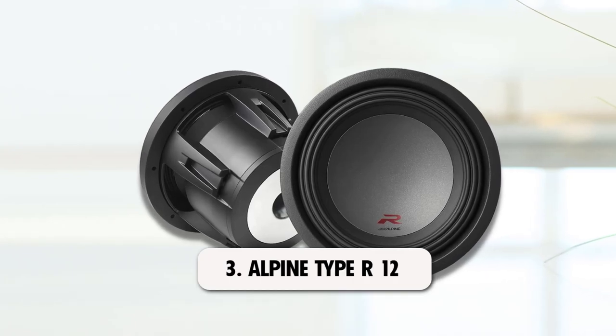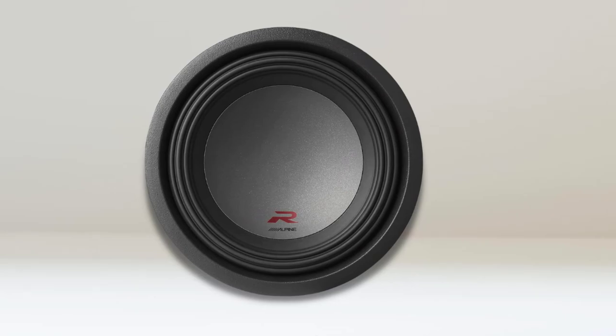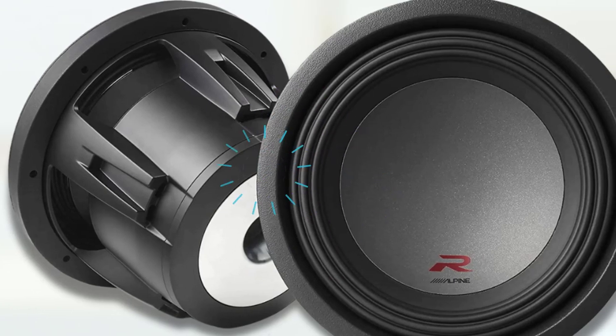At number 3: Alpine Type R12. This is a 12-inch subwoofer with dual voice coils pumping out that kind of volume. The pulp cone is reinforced and comes with a rubber-based surround. Any excessive vibrations encountered at high volumes would be reduced as a result of this.